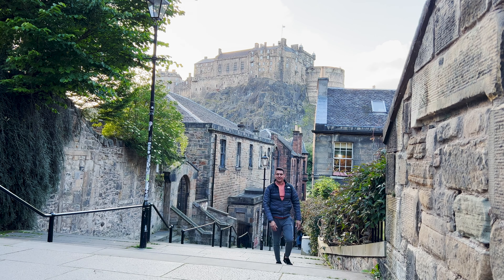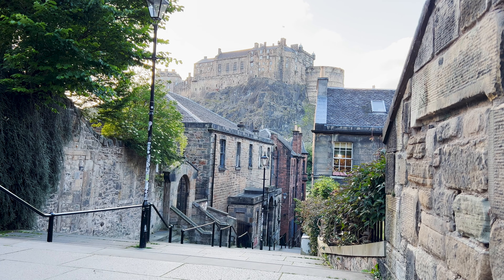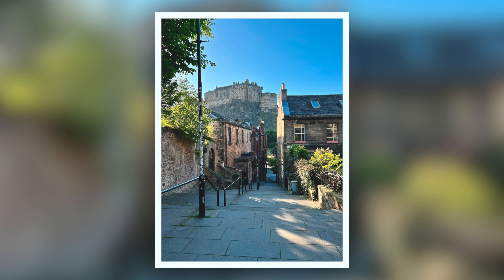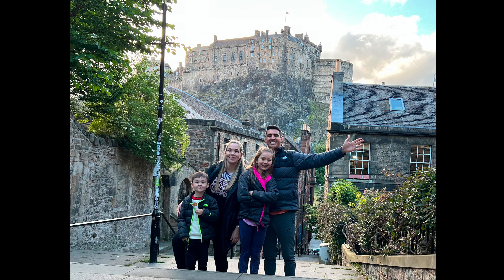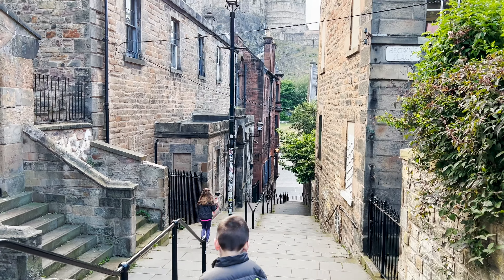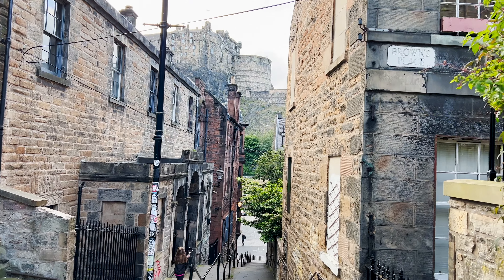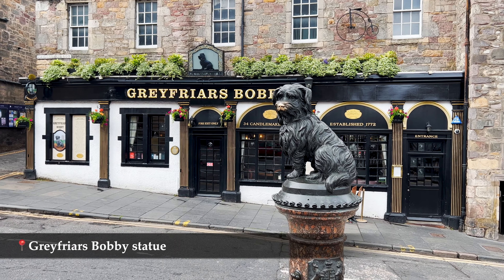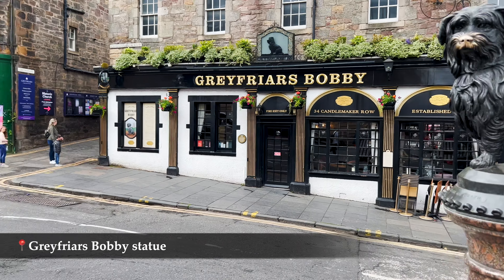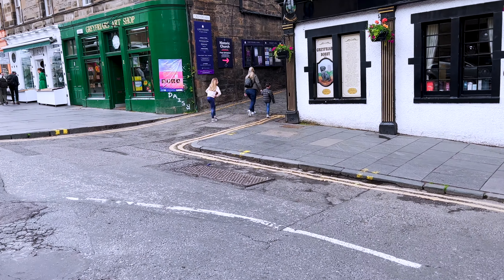For photographers, you can pick your vantage point anywhere on the street and capture that perfect photo. Victoria Street connects to the Grassmarket with George IV Bridge, which in turn leads to the Royal Mile. At the lower end of Victoria Street, you get to the Grassmarket, which is located directly below Edinburgh Castle, and also offers some very nice views. You will also find more shops and restaurants at Grassmarket Square.